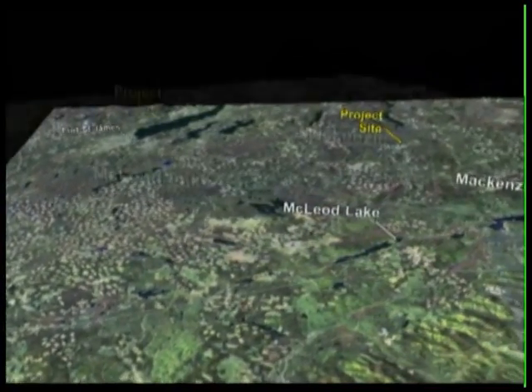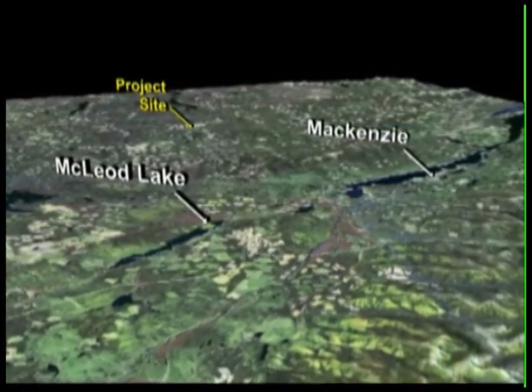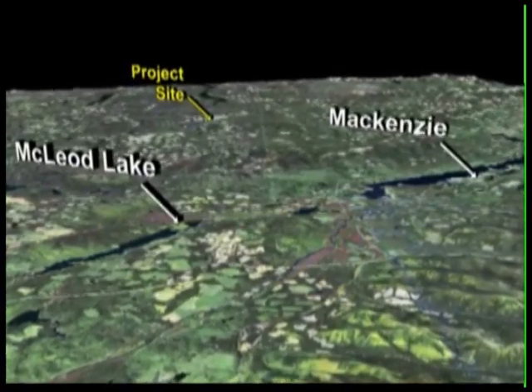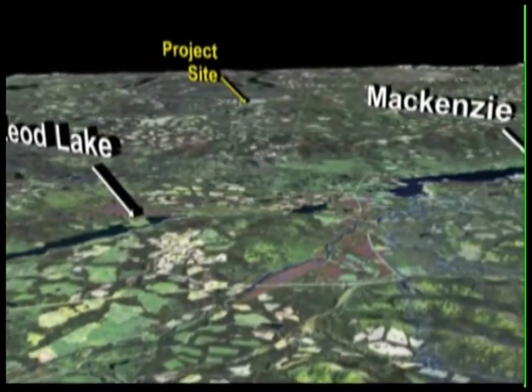Thompson Creek's Mount Milligan Mine is located within the Omineca Mining District in north-central British Columbia. It is approximately 155 kilometers northwest of Prince George and 86 kilometers north of Fort St. James.